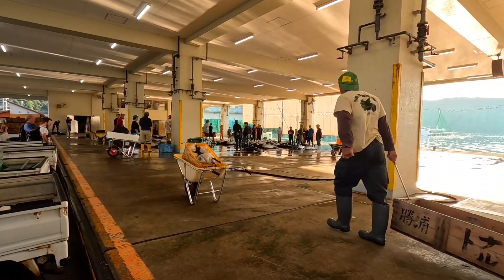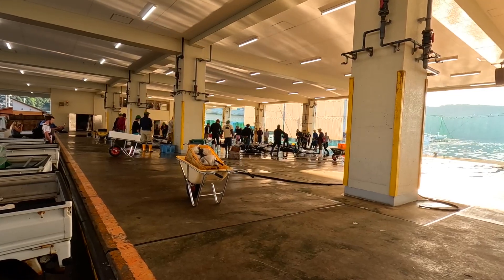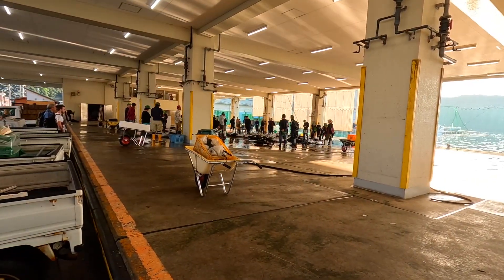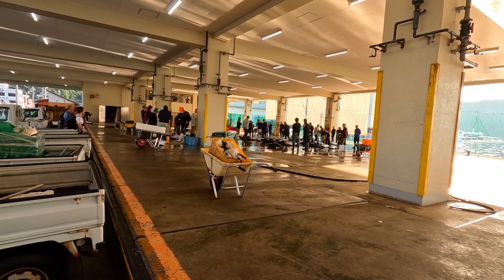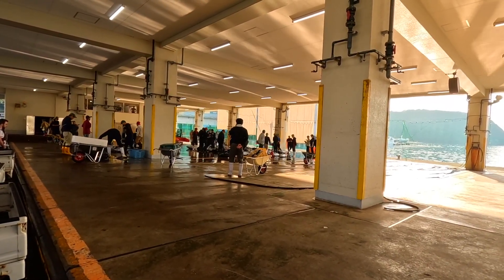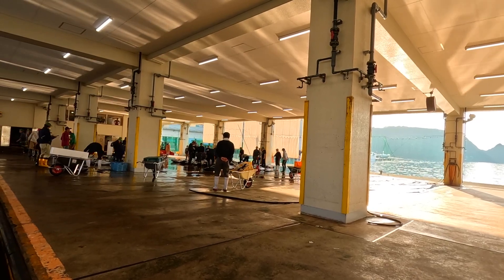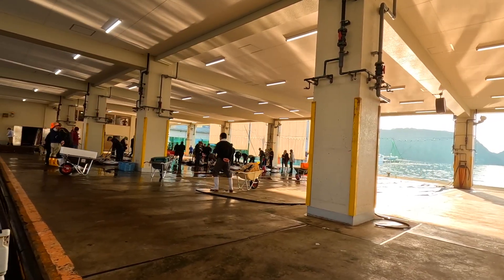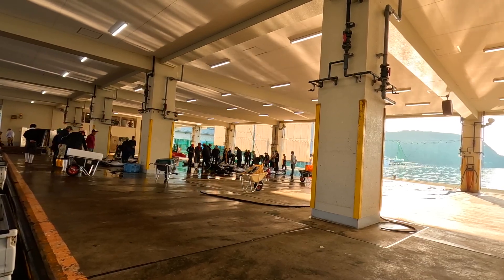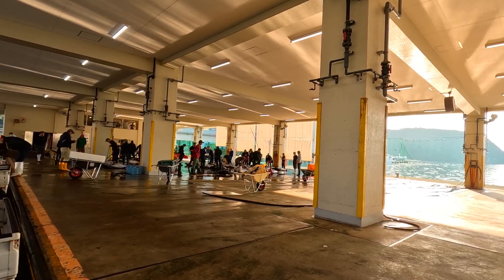This is the live market. After the display, they sell it to intermediaries. The guys with the green hats are the intermediaries; the guys with the blue hats are the workers of this market. The wooden stick with the red and blue sign marks the tunas which are now being sold. Intermediaries call their price to get their chosen tunas, and after collecting all the bids, the winner takes it.